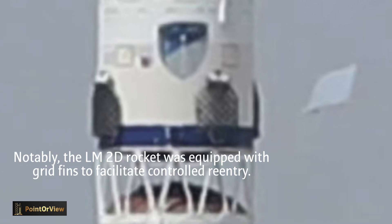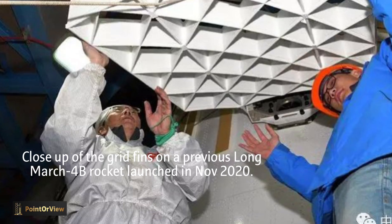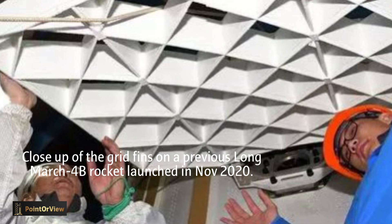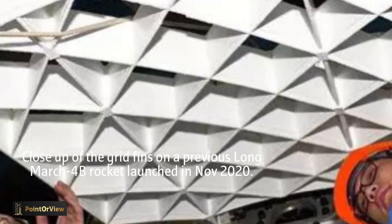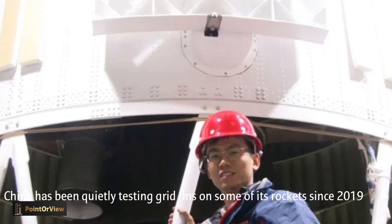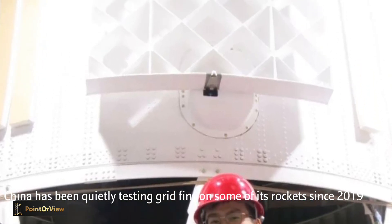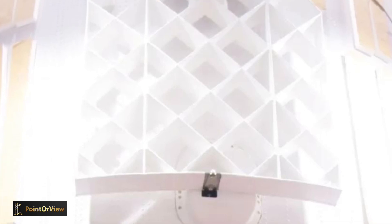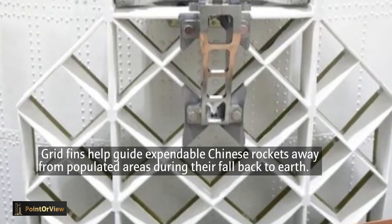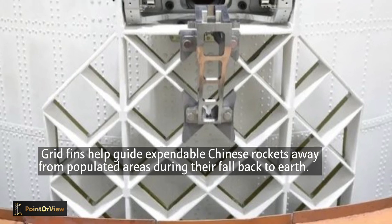So far, the grid-rudder control system developed by Shanghai Aerospace has successfully completed five flight tests. On November 3, 2019, the grid-rudder system was successfully launched in China for the first time on the Long March 4B rocket at the Taiyuan Satellite Launch Center, achieving the design goal of reducing the landing area of the first-stage debris by 85%. The first flight test was a complete success.